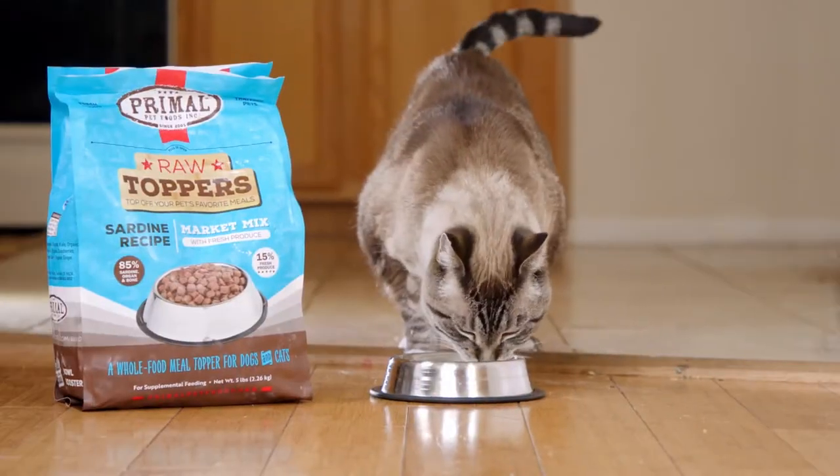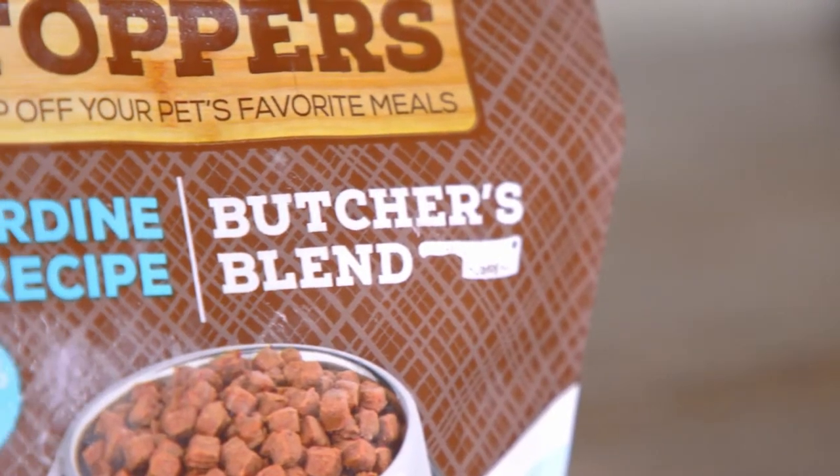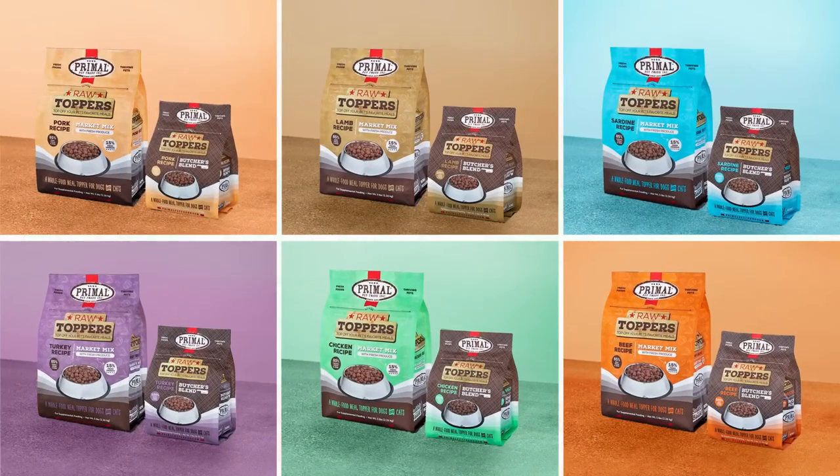Raw Toppers are suitable for dogs and cats and are offered in two distinct product lines, Butcher's Blend and Market Mix, each available in six protein varieties.